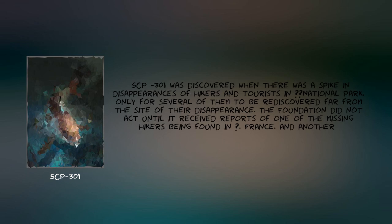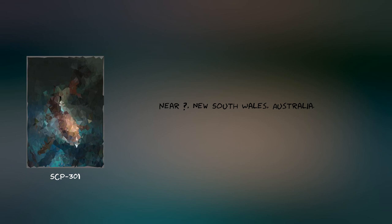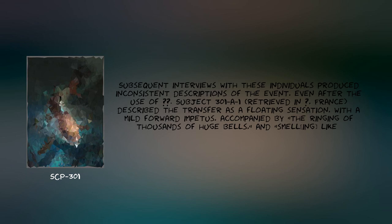SCP-301 was discovered when there was a spike in disappearances of hikers and tourists in [Redacted] National Park, only for several of them to be rediscovered far from the site of their disappearance. The Foundation did not act until it received reports of one of the missing hikers being found in [Redacted], France, and another near [Redacted], New South Wales, Australia. Subsequent interviews with these individuals produced inconsistent descriptions of the event, even after the use of [Redacted].